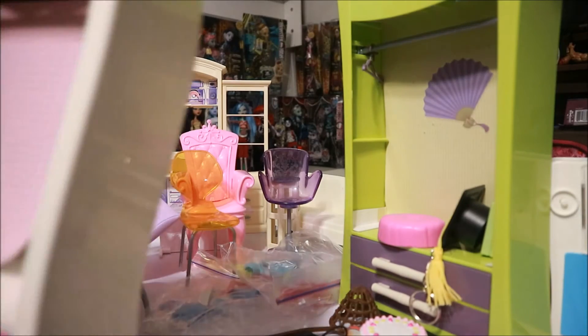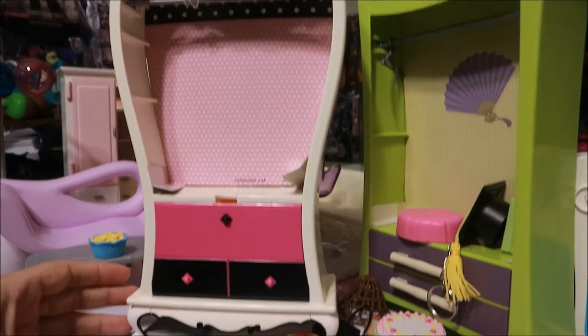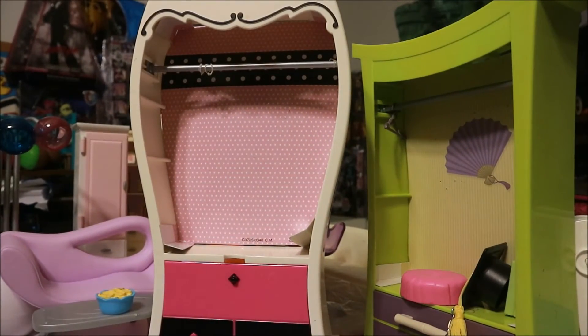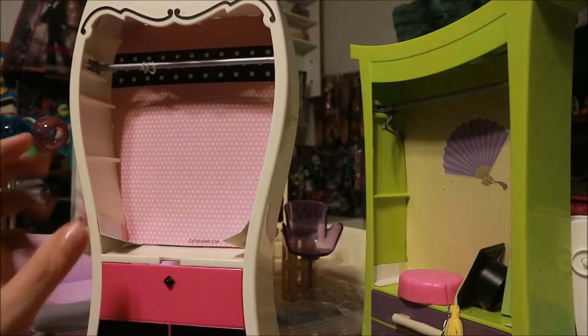And here's another closet that I picked up. I thought this one could totally work for a Monster High room. I like this because the little thing folds down — pretty cool.